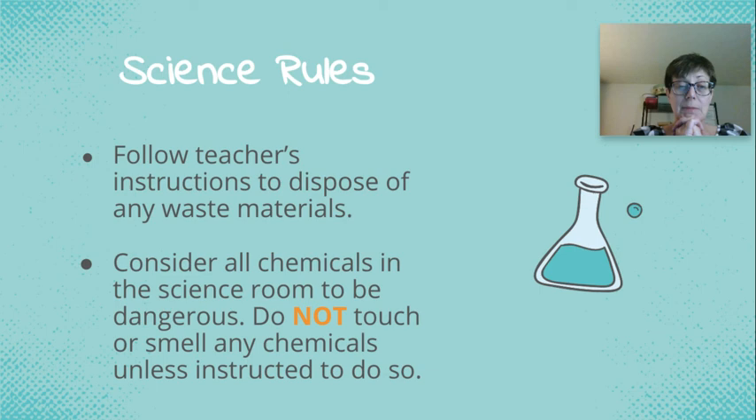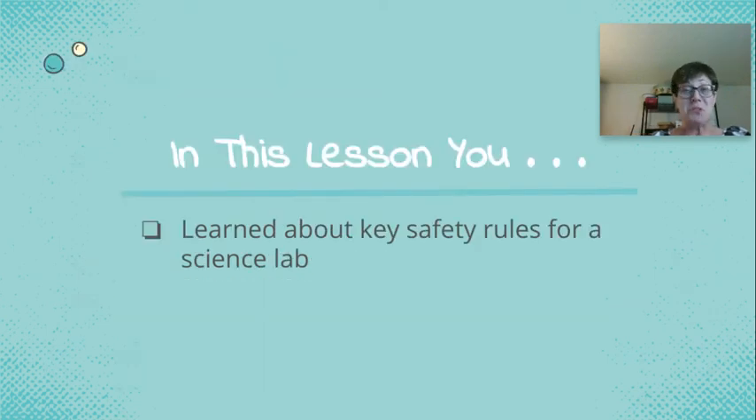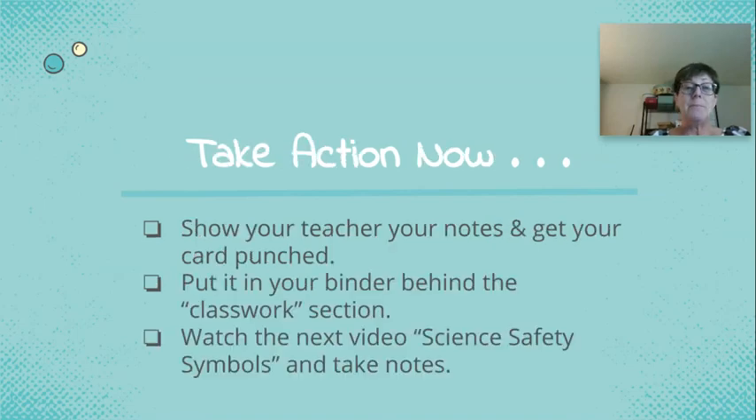In this lesson, you've learned about key safety rules that we're going to focus on in this class. You are going to get a contract that will have general rules for almost all science labs — it's a good idea to make sure you know a majority of those for our test. Once you're done with your notes, bring them up to me to get your card punched, put them in your binder behind the classwork section, and then watch the next video, which is on science safety symbols, and take notes.